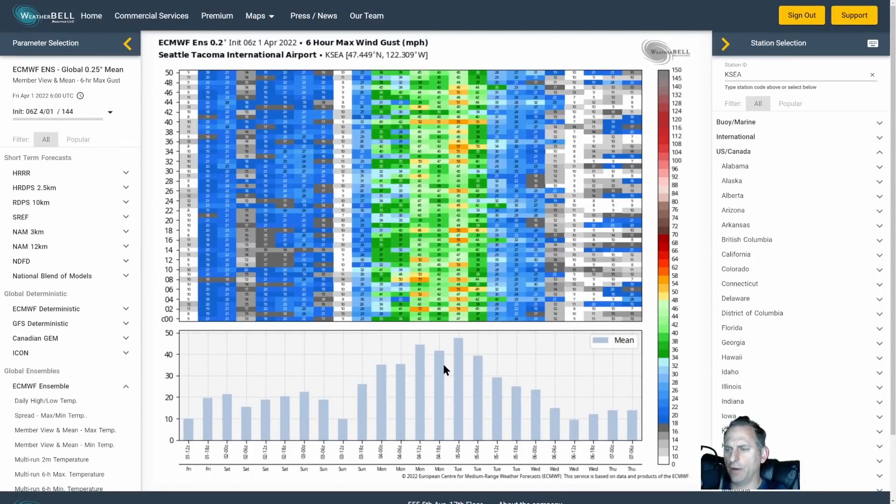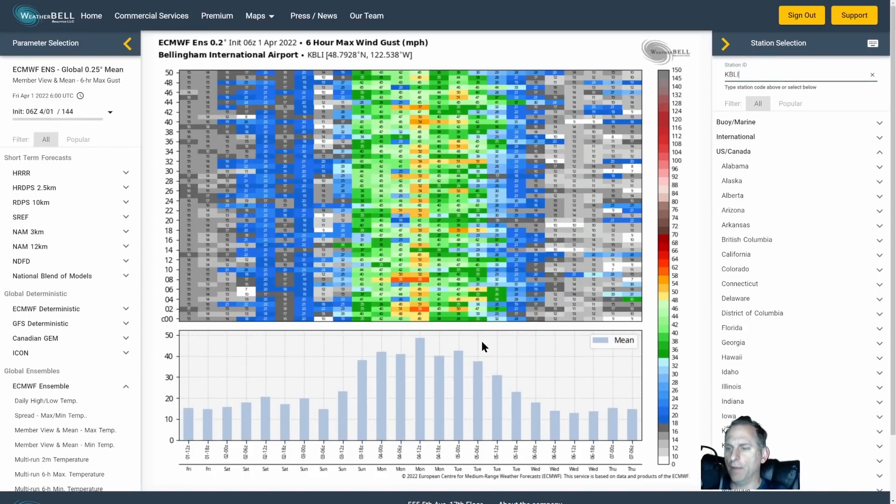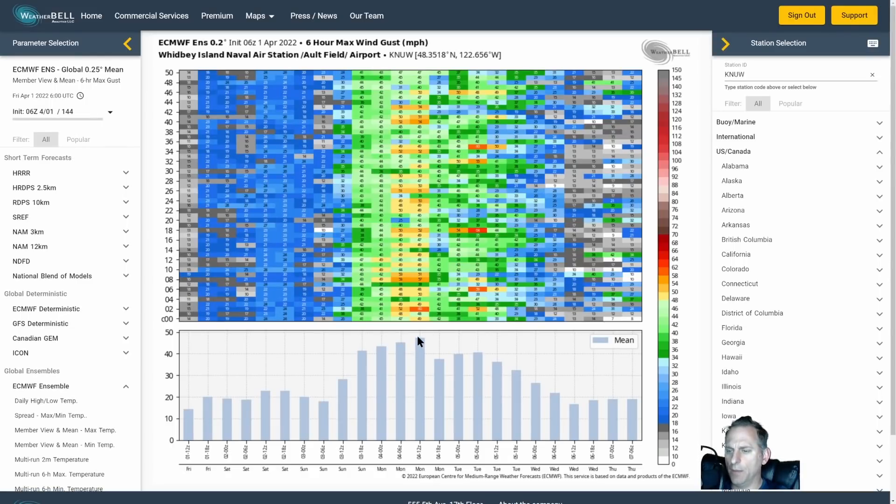This is Seattle-Tacoma ensemble data — it's been trending upward. The mean is around 48 miles per hour for SeaTac. You can see that burst of wind Monday morning with the arrival of the system, and then as the gradient sets up with the system passing through central British Columbia, the strongest winds may come later Monday afternoon. About half the members show 49 miles per hour or higher for SeaTac. For Bellingham, their mean is right around 49 miles per hour, favoring the Monday morning time frame as they're more susceptible to southeast winds. Whidbey Island is upper 40s for their mean, also starting Monday morning for similar reasons.